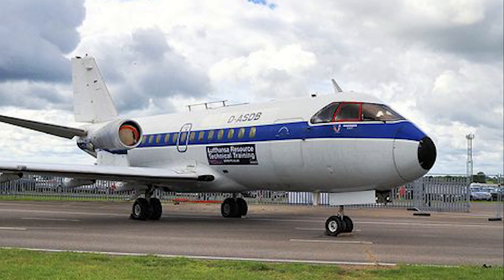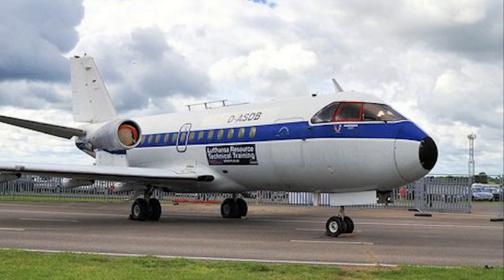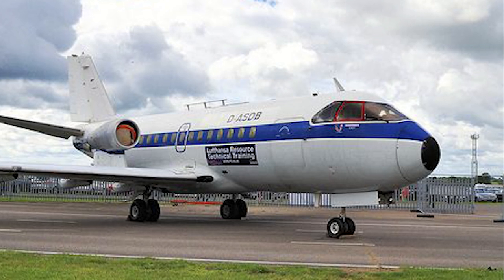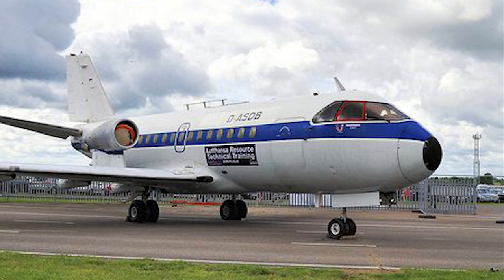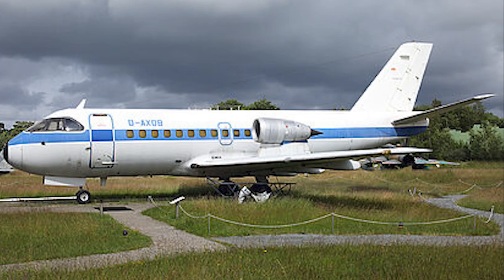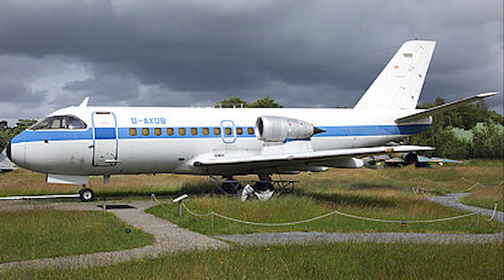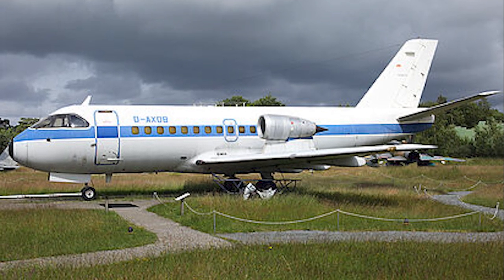Today, the Fokker 614 is a rare sight, with only a few examples preserved in aviation museums. However, its story continues to inspire aviation enthusiasts and engineers, illustrating the importance of thinking outside the box and pushing the boundaries of conventional aircraft design. The lessons learned from the Fokker 614's development and operational history continue to inform the design and operation of modern regional jets, making it a noteworthy milestone in the evolution of aviation.